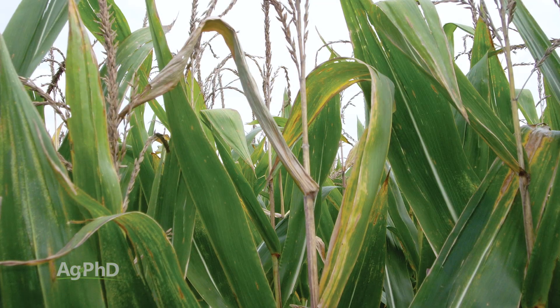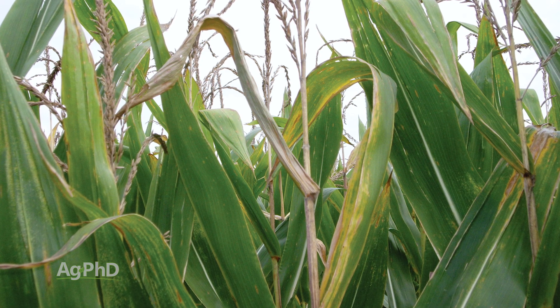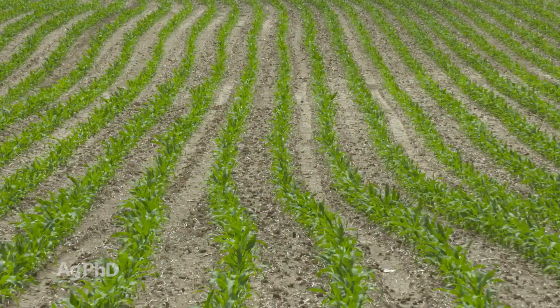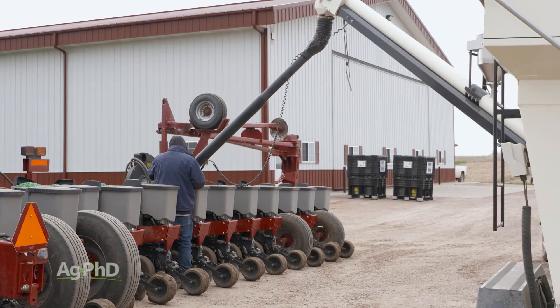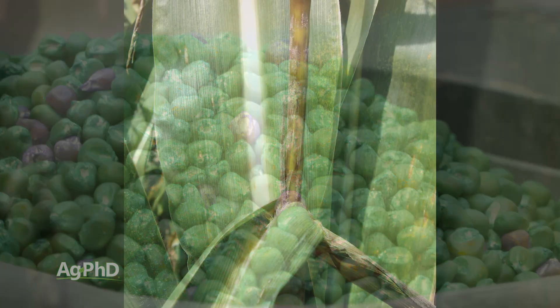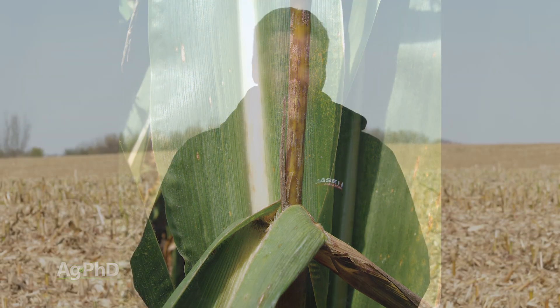Many of the same areas that were wet in 2018 were wet again in 2019. We saw a lot of Anthracnose stalk rot this past season. Certainly, if you're going to plant corn in 2020, you probably better put it on soybean ground or on ground that had another crop besides corn. And if you're planting onto corn ground, you absolutely better have a variety with great tolerance to Anthracnose, because this is one of those diseases where fungicides just aren't really effective. So we've got to have good hybrid tolerance and hopefully some crop rotation in our favor too.